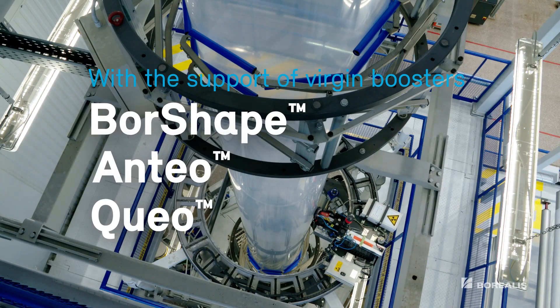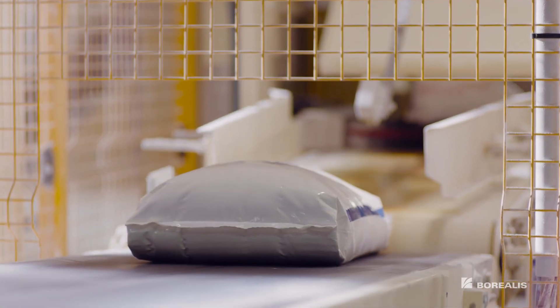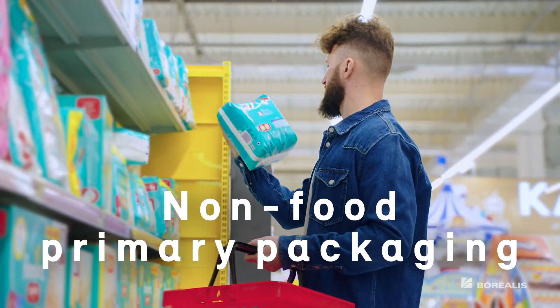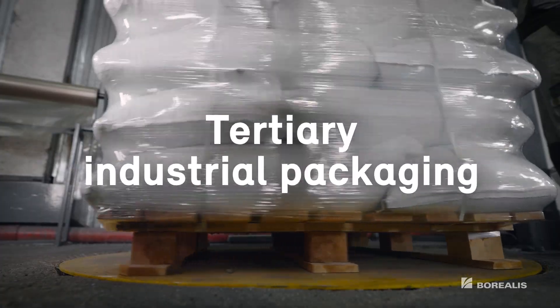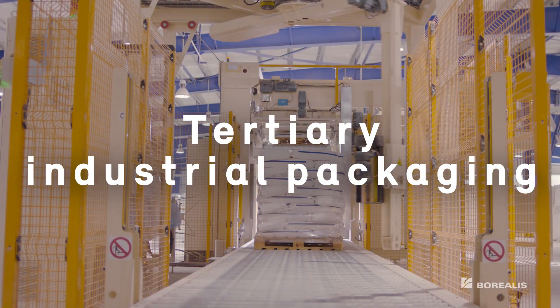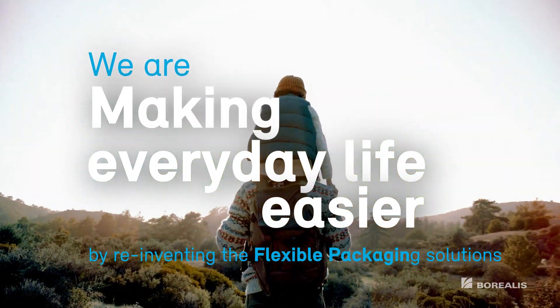Maximized post-consumer recycled content enables a large portfolio of applications, such as non-food primary packaging, secondary packaging, and tertiary industrial packaging. We are making everyday life easier by reinventing the flexible packaging solutions.